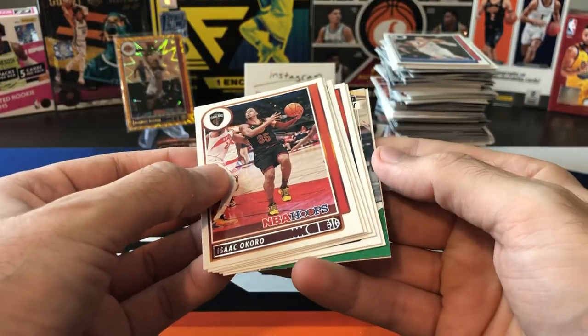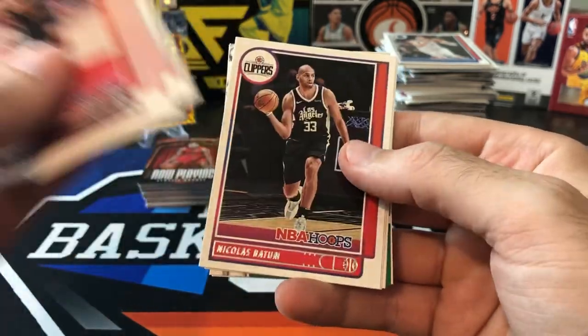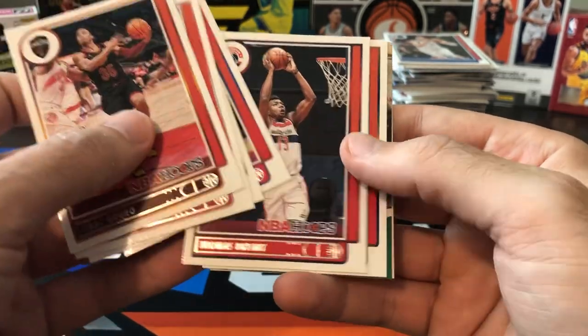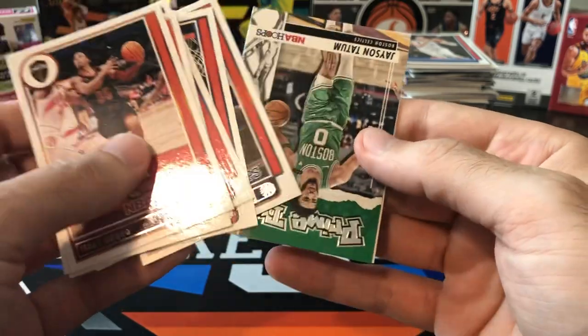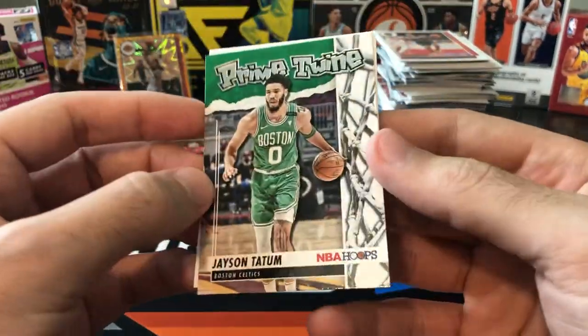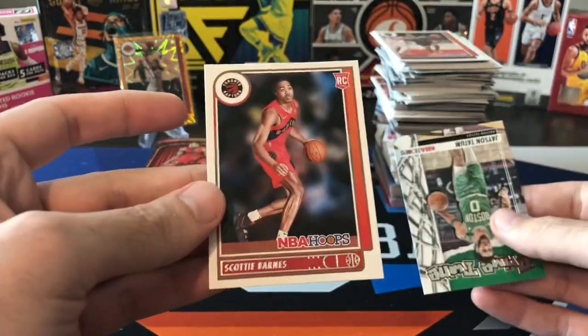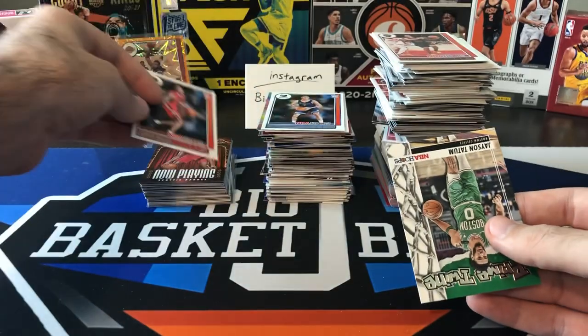Can we at least get a numbered card to close out the box? Okoro, John Wall, Ingram, Batum, Thomas Bryant, Mike Conley. And there's our insert — Jayson Tatum Prime Twine, although not a bad player to get right now. And then Scotty Barnes rookie. Very nice.